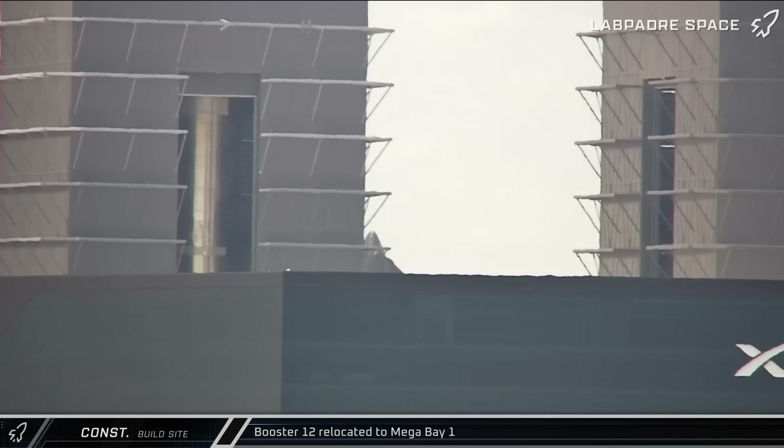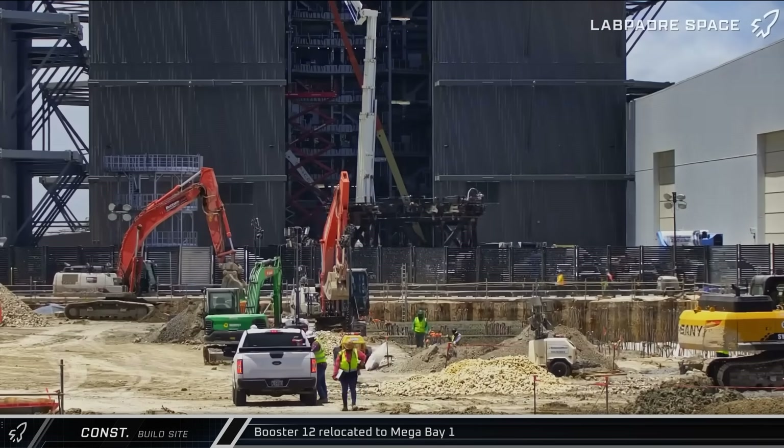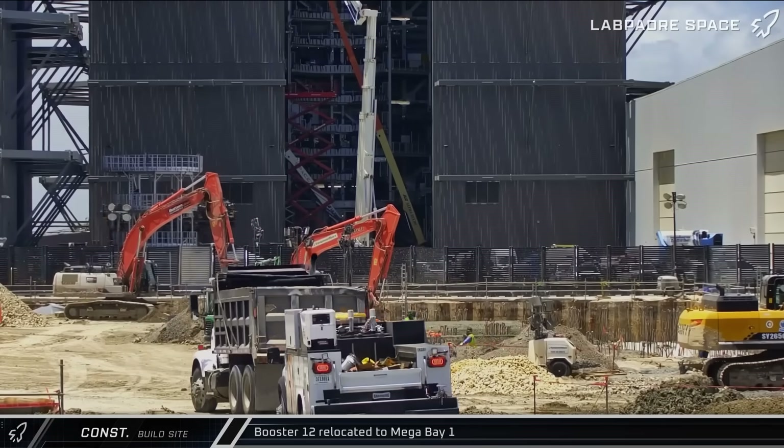After a bit of repositioning inside, the main door was closed ahead of the booster being moved onto a work stand where it's expected to be prepared for long-term display. After that, the transport stand was brought back to Sanchez.